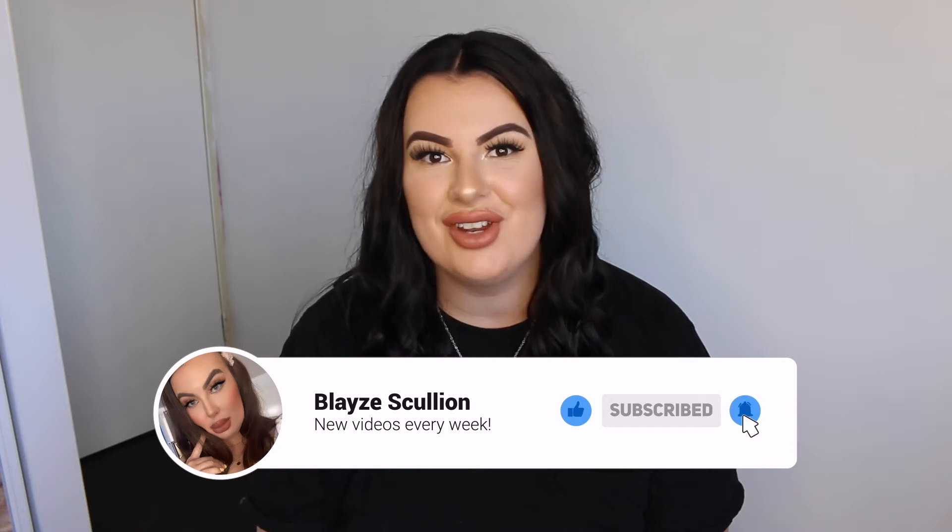Today I've come to you with a video that I feel will be so helpful to so many girls, especially girls like myself that are considered plus size. But if you are someone that isn't plus size, don't go anywhere because this video can still be helpful to you as well.